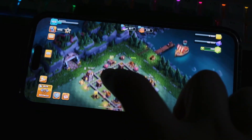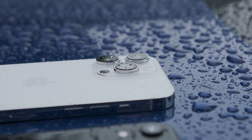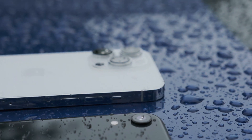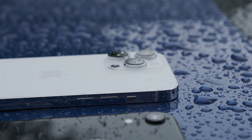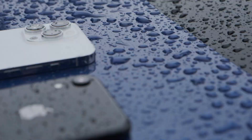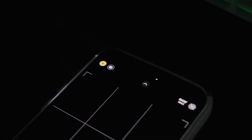Then there's the camera system. The Pro models come with a triple-lens setup including a telephoto lens, which allows for better zoom capabilities and improved portrait shots. Features like Night Mode, Deep Fusion, and ProRAW give you more control and better quality, especially in challenging light conditions. If you're into photography or videography, these enhancements can make a significant difference and could justify getting the Pro model.